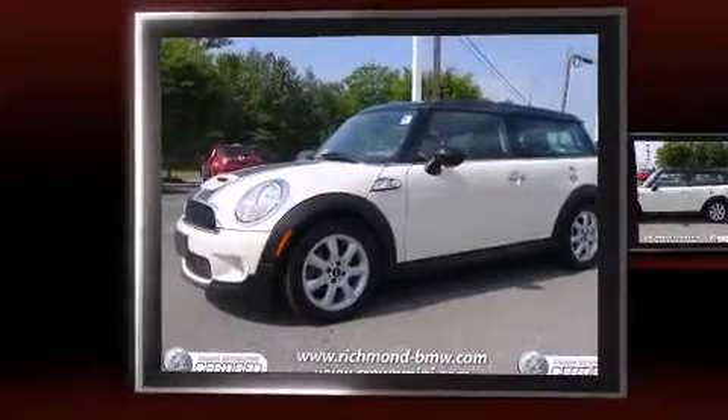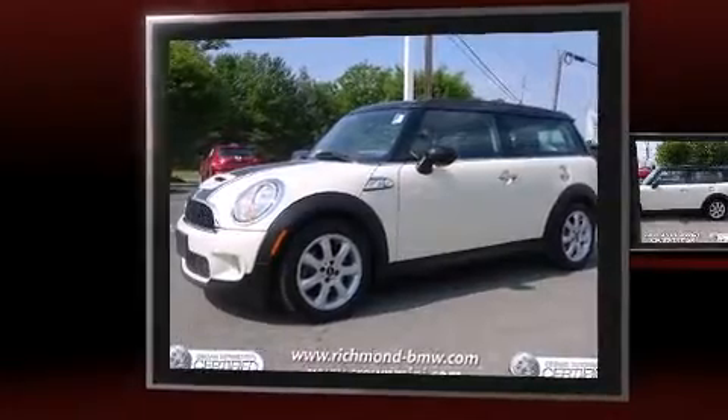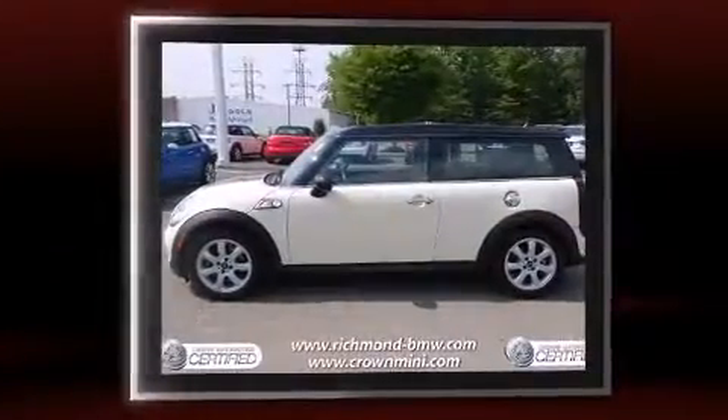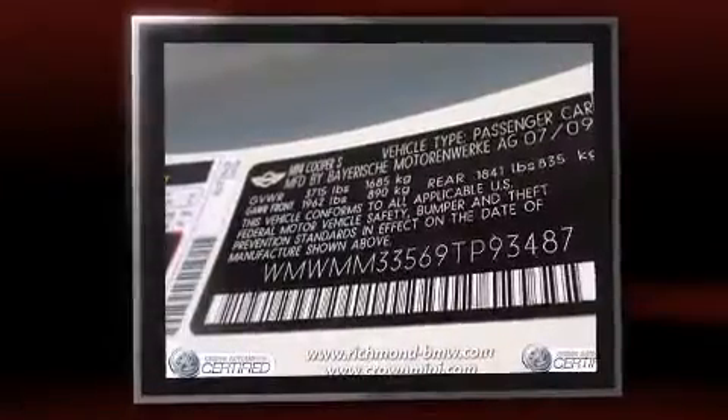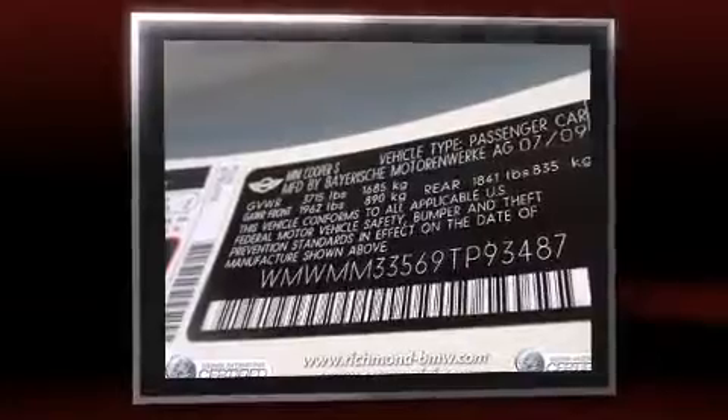Step into the 2009 Mini Cooper Clubman. It features an automatic transmission, front-wheel drive, and an efficient four-cylinder engine. The engine breathes better thanks to a turbocharger, improving both performance and economy.